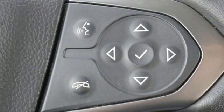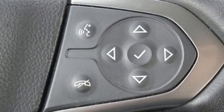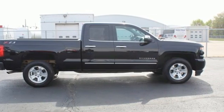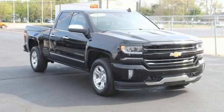Front heated leather split bench seats. Active grille shutters. Electronic shift on the fly. Auto-dimming rear-view mirror. And automatic transmission.